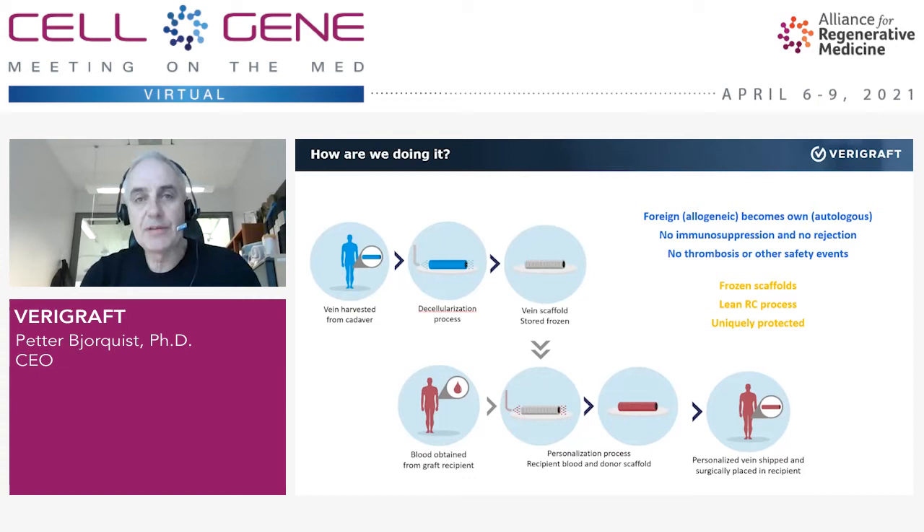Three important things. The vein scaffold after the first decellularization process can be stored frozen for a long time — for years actually — so we can bank these structures. Second, the personalization process is only one week long, which is in sharp contrast to all our peers and competitors that use much more complicated, costly, and time-consuming processes. And these processes are uniquely protected by patents and trade secrets.